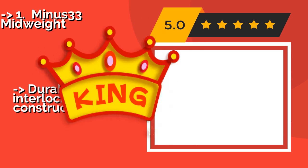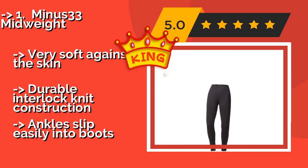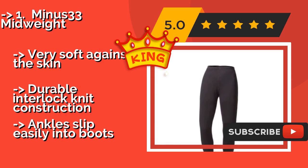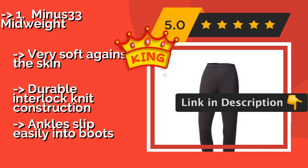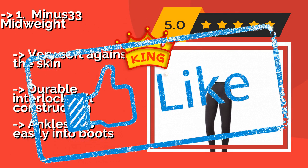Our best of best, the top product, is the Minus 33 Mid Weight. The Minus 33 Mid Weight, approximately $64, is available in five colors, making them easy to mix and match with your base layer tops. If you can't stand the typical droopy look of long johns, you'll love these form-fitting bottoms that show off the muscles you developed on the slopes. They are very soft against the skin with a durable interlock knit construction, and ankles slip easily into boots.